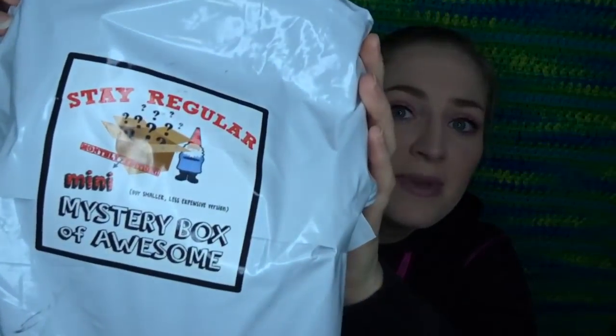Today I have my mini mystery box of awesome and this is actually the February box. This box typically ships out at the end of the month and got to me on Saturday. This is a totally random subscription — it's only $9.99 a month. You literally have no clue what's gonna be in it; you can get socks, flashlights, toys, kids books — you have no idea.